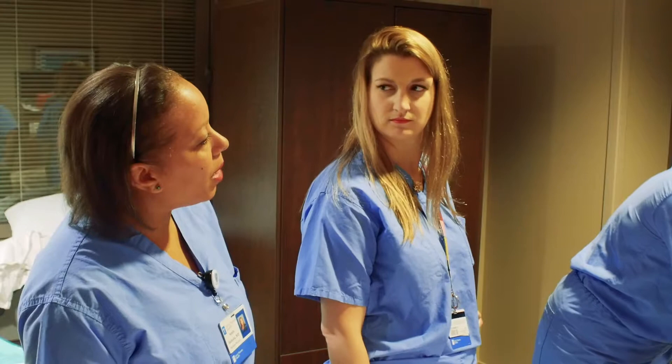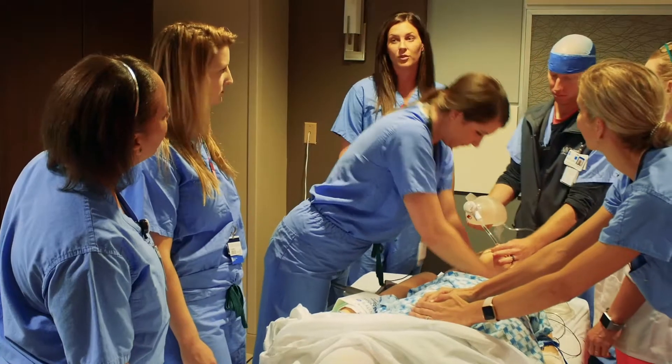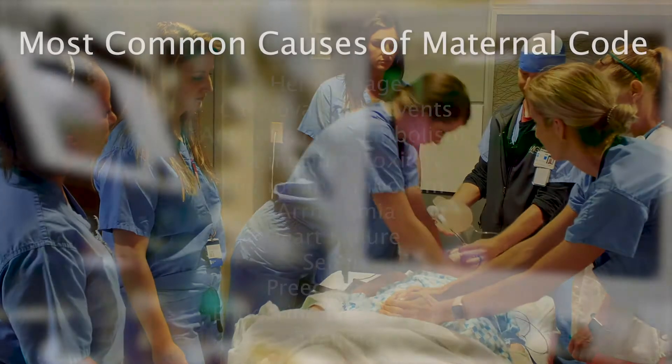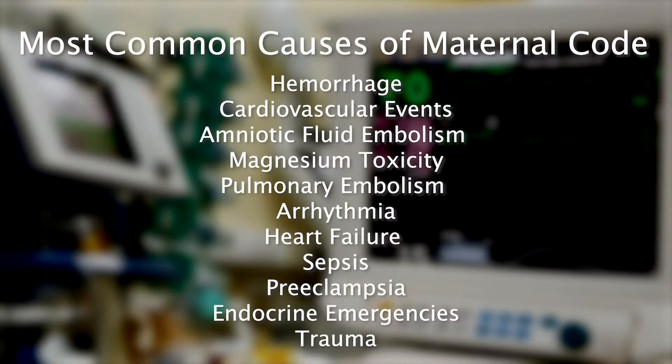What are we suspecting is the cause of her arrest? We suspect an amniotic fluid embolism, but we can't rule out other causes. The most common causes of maternal code include hemorrhage, cardiovascular events, amniotic fluid embolism, magnesium toxicity, pulmonary embolism, arrhythmia, heart failure, sepsis, preeclampsia, endocrine emergencies, or trauma.